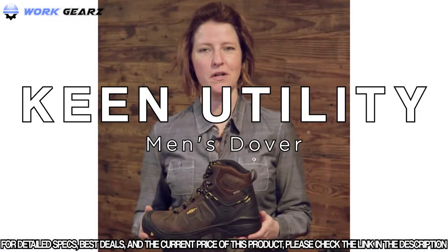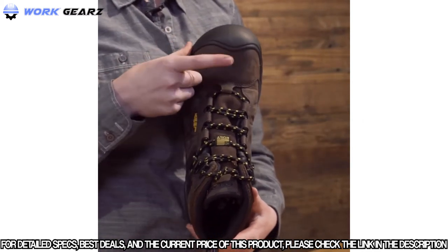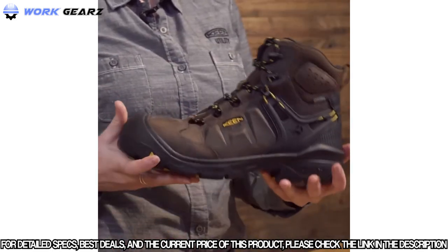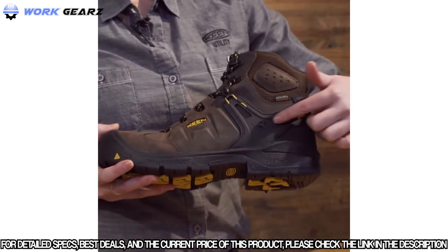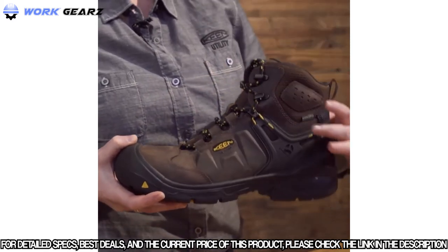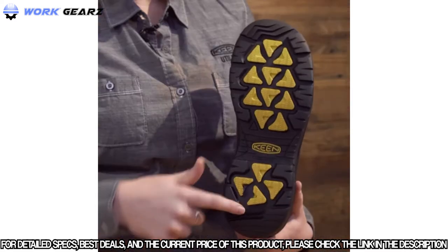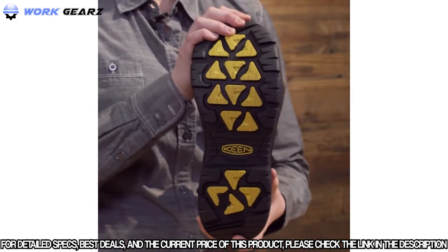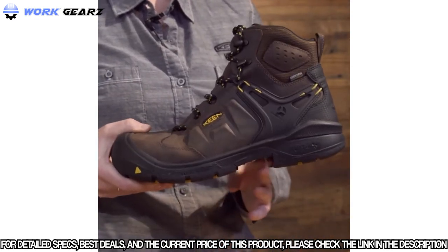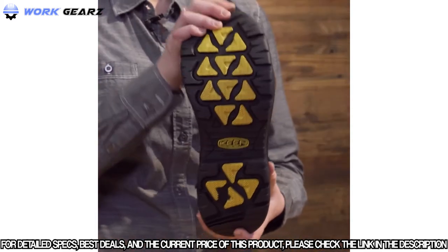We want to introduce you to our Keen Utility Dover. This is the first product in our American Built collection that offers our custom asymmetrical carbon fiber safety toe. It also includes our Connect Fit technology, which is an independent cord system that actually cinches your heel back every time you put on this product. We also offer it with our direct attach Keen lift cell midsole. We have an EH rated rubber outsole, and this actually has a 90 degree heel for additional support and structure as you go up and down ladders. So it's not only incredibly lightweight, but also incredibly comfortable.